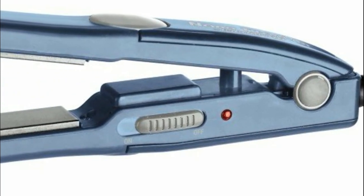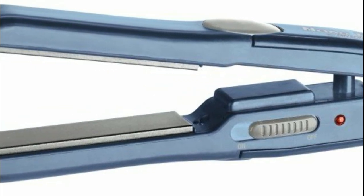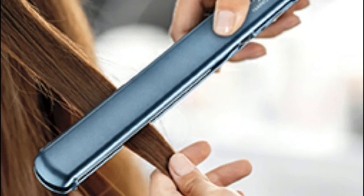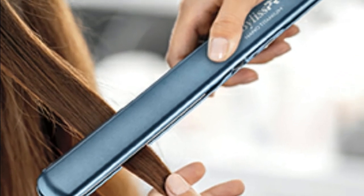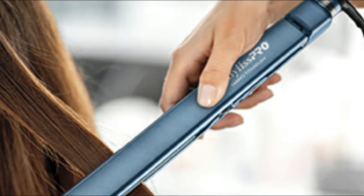Use this nano titanium flat iron to smooth and straighten hair. At a total length of 6 inches, take it with you everywhere. The ceramic heater provides instant, evenly distributed heat to the surface up to 440 degrees Fahrenheit. Lightweight, with superior heat retention for exceptional smooth hair.